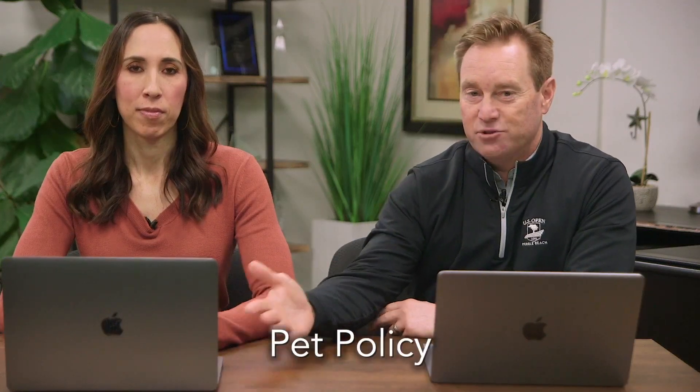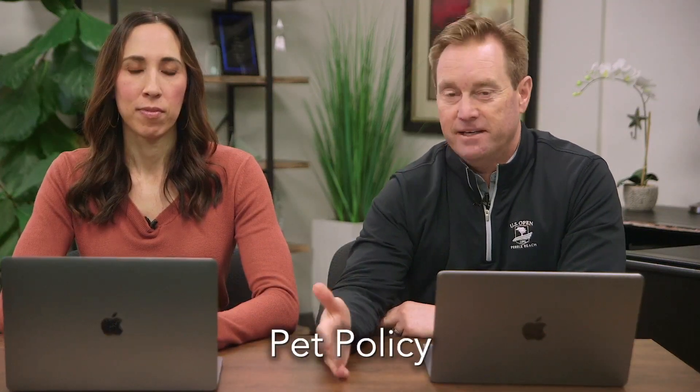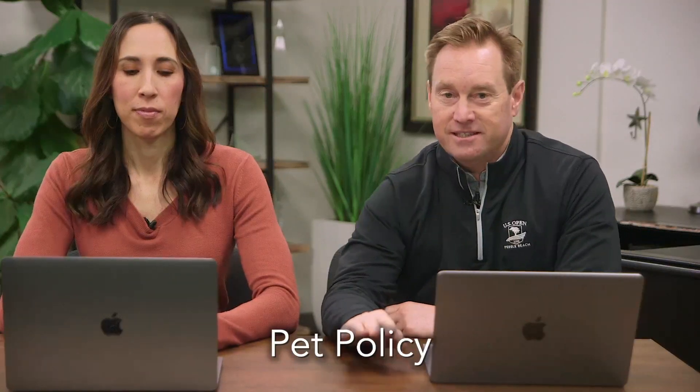The fourth document you definitely want to keep is a pet policy. It's one of those addendums to the lease agreement. The pet policy is essential because it spells out how much the pet deposit is, what type of animals are at the property, and whether you have one lump deposit or one for each animal. All sorts of things are spelled out within that pet agreement.